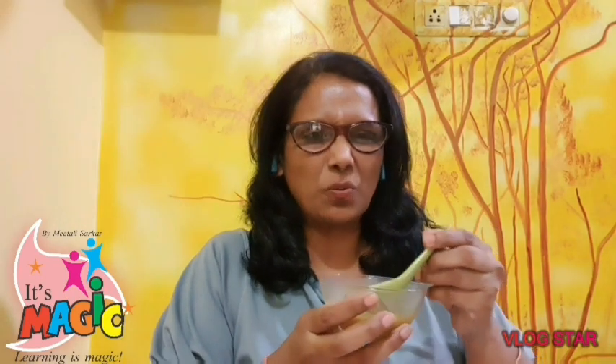See what I am having here. This is tea, and tea is hot. Yes, this is Maggie, and Maggie is hot. Now this is soup, and soup is also hot.